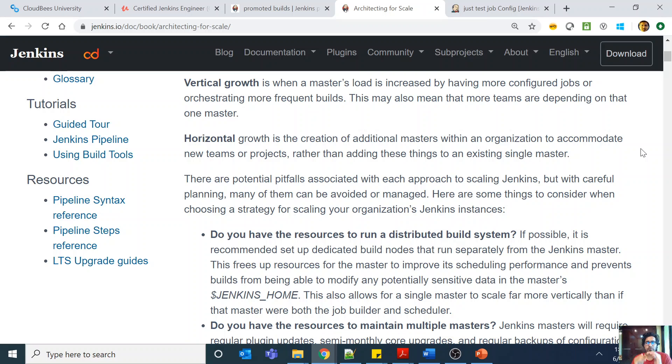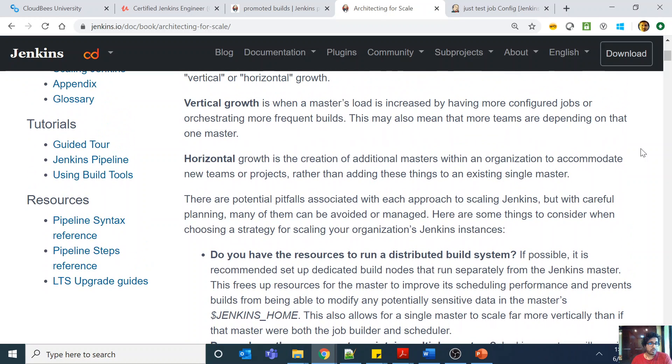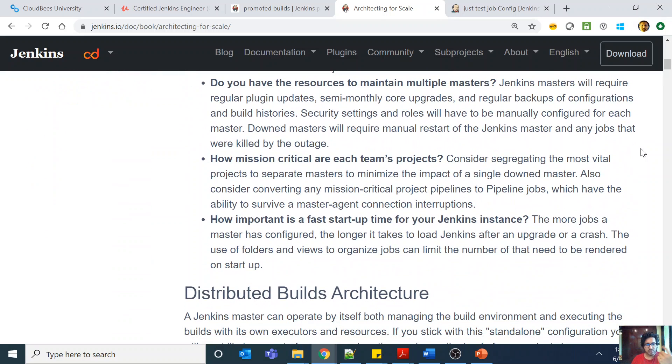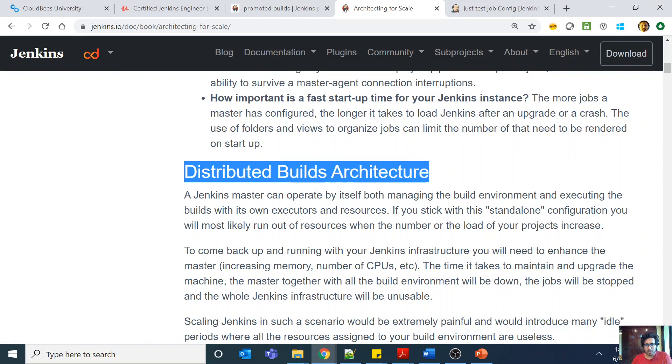However, there is a limitation — you cannot scale up a server indefinitely, and it also adds to your cost. So there's also the question of a Jenkins cluster with multiple Jenkins masters, which is another aspect. Going through the documentation, they first suggest this distributed build architecture.